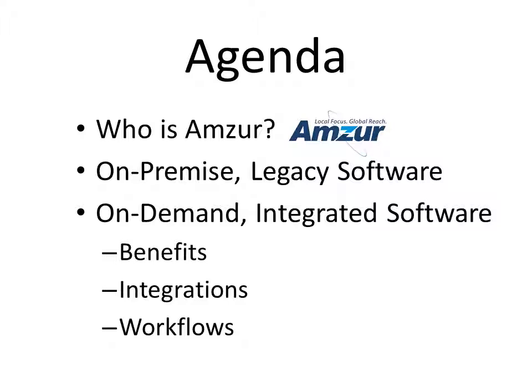Here is our agenda for today. First, we'll look at who AMSR is. Next, a brief view of on-premise legacy software, then a deep dive into this new version of software called on-demand integrated software — you can call it SaaS or cloud-based software. I like to call it versionless software; I don't know what version I'm on and I don't care. Lastly, we'll conclude with integrations and a live demo of workflow.